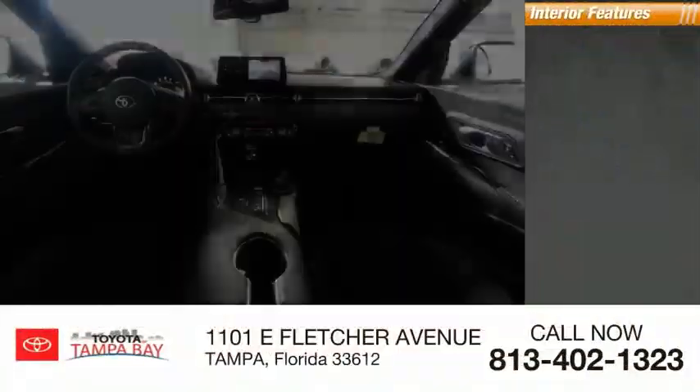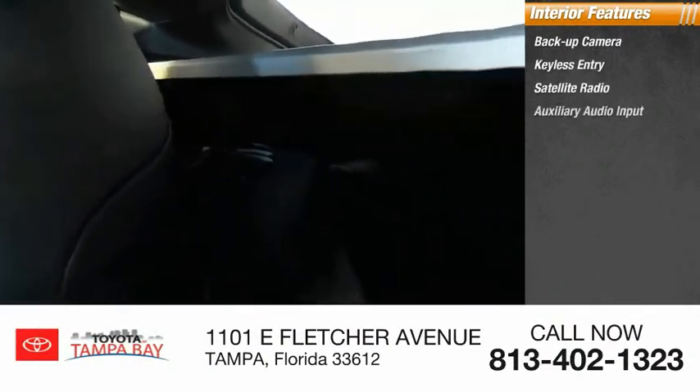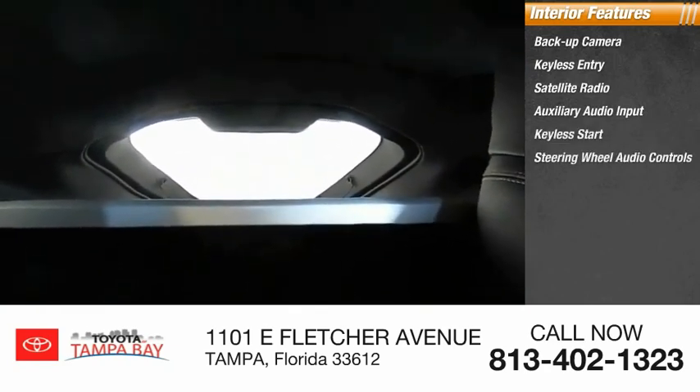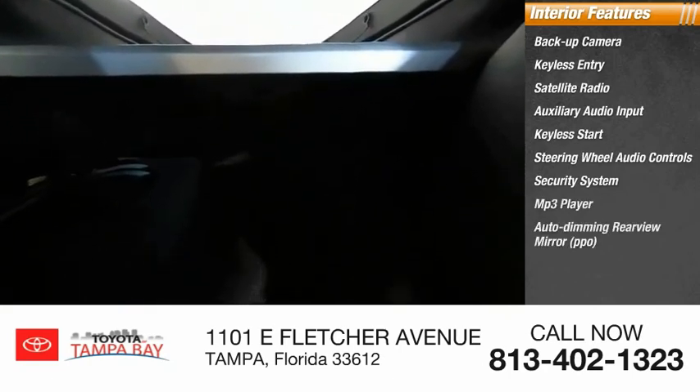Inside you'll find backup camera, keyless entry, satellite radio, auxiliary audio input, keyless start, steering wheel audio controls, security system, MP3 player, and auto-dimming rear-view mirror.